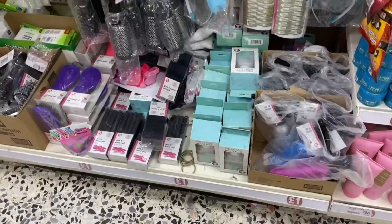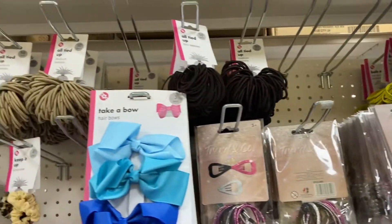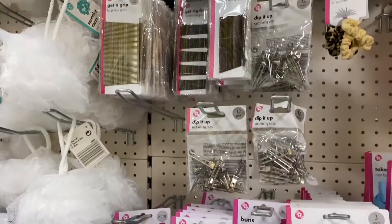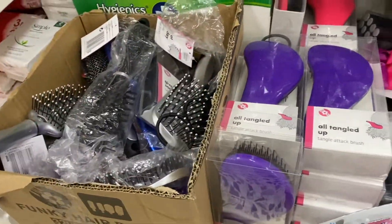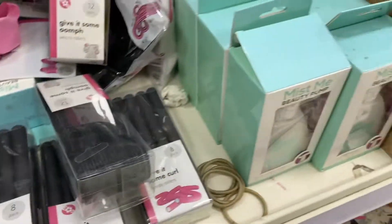In the hair section, I always think Poundland has such a great range. You can get so many things that are really cheap — only a pound for 50 hair grips, which you can't go wrong with. I also saw these tangle teasers, which look quite good. Tangle teasers are always so expensive, but these are Poundland's own version, so they're a lot cheaper.